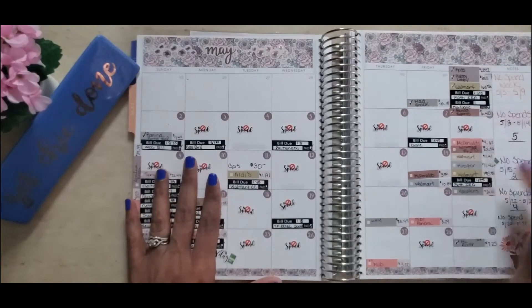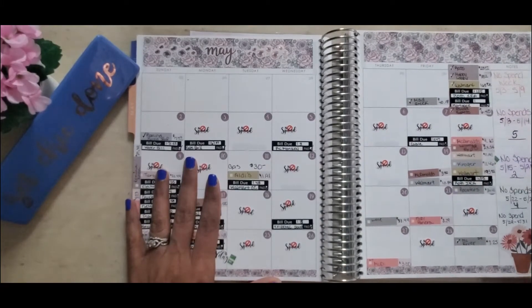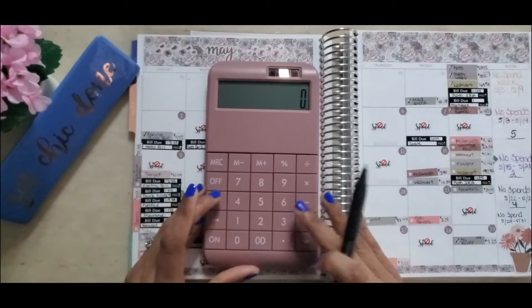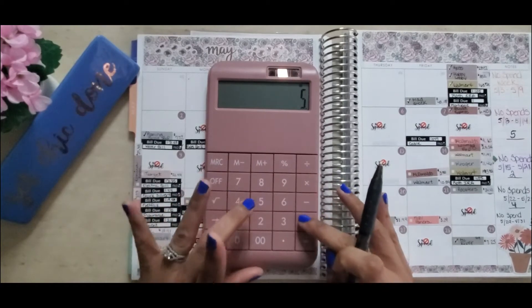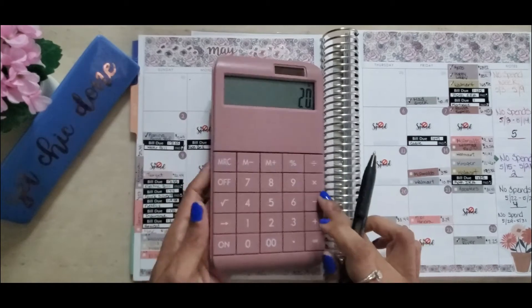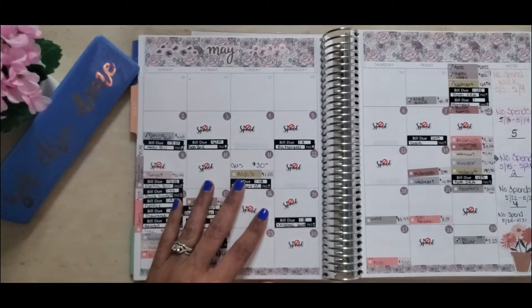I also want to go ahead and count how many no-spend days I had so I can notate those as well. So real quick: 7 plus 5 plus 2 plus 4 plus 2 — I had 20 no-spend days. I'm going to notate that and we're going to move on.